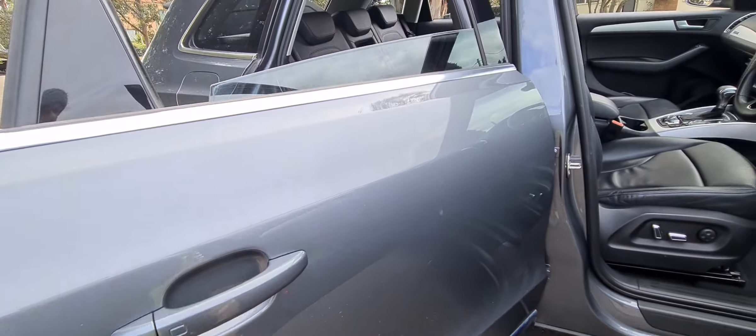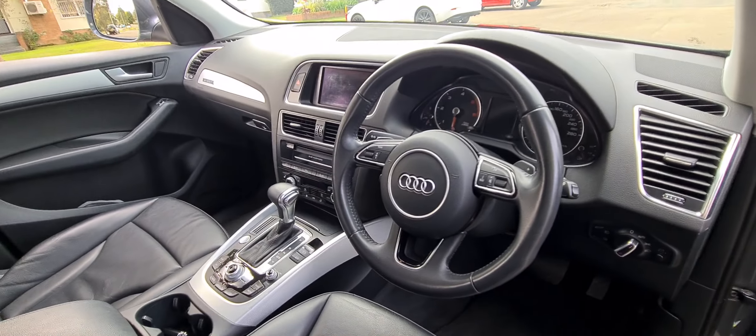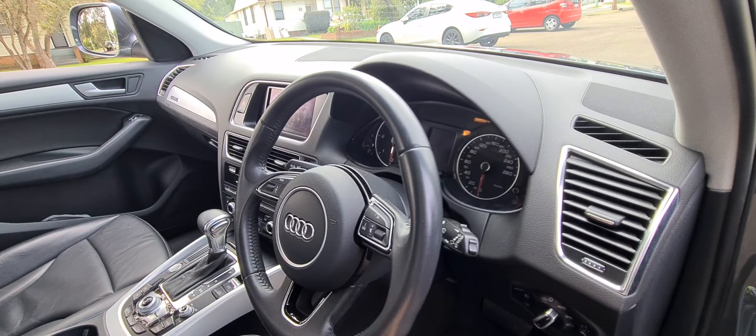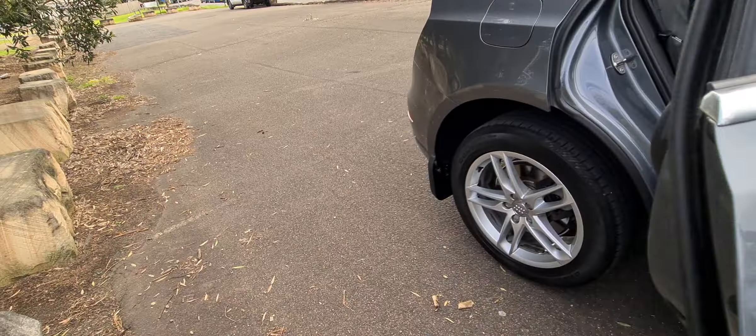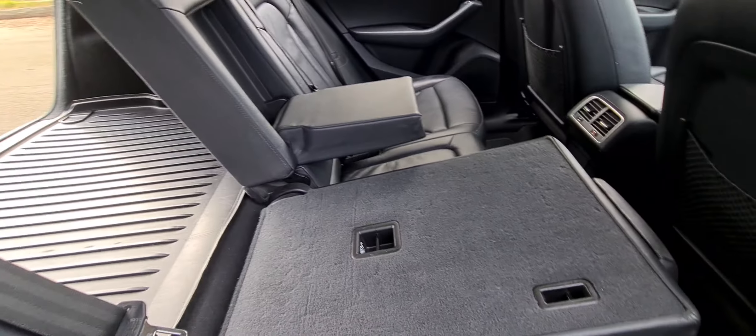Keyless entry, keyless start, electric chairs, paddle shifter transmission, and being an update you've got nav, colour screen, the newer rounder steering wheel, the newer gear shifter. It's very important ladies and gentlemen when you're considering one of these Q5s — in 2014 it did have some modern new advances.